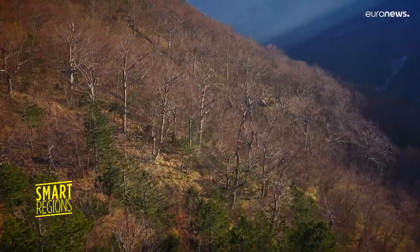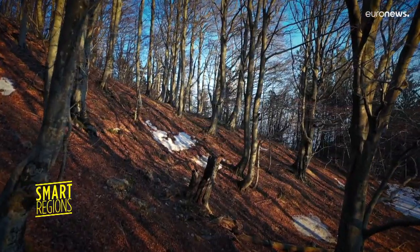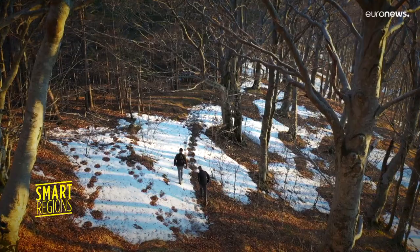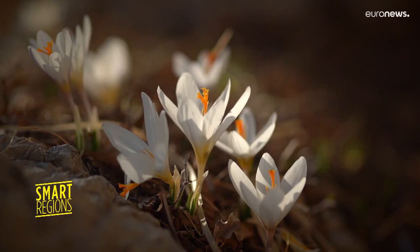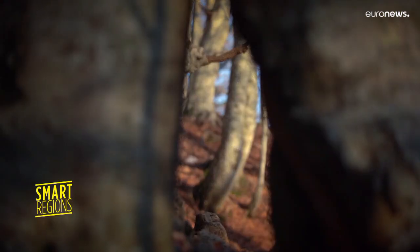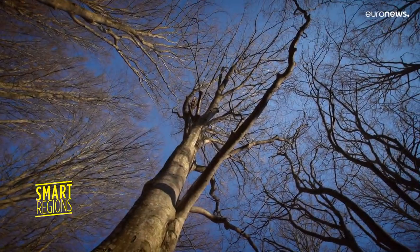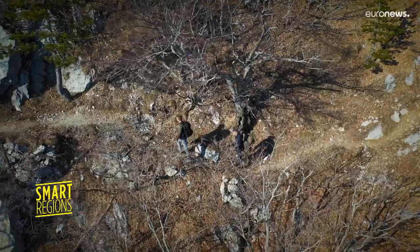The Paklenica National Park in Croatia is home to one of Europe's oldest beech forests. UNESCO protected, no trees can be cut down here. That's crucial — primeval woodlands like this are a haven for biodiversity. They are also vital in the battle against climate change. But centuries of mass deforestation across Europe mean only a few such areas exist today.